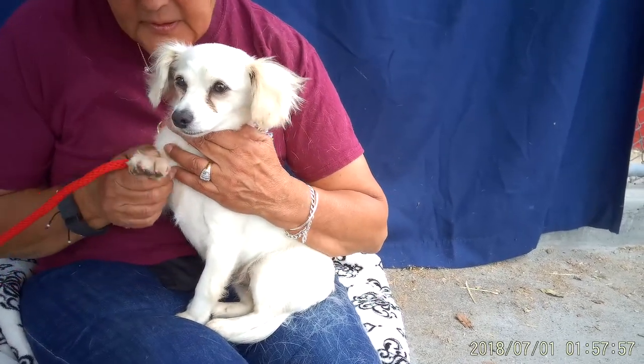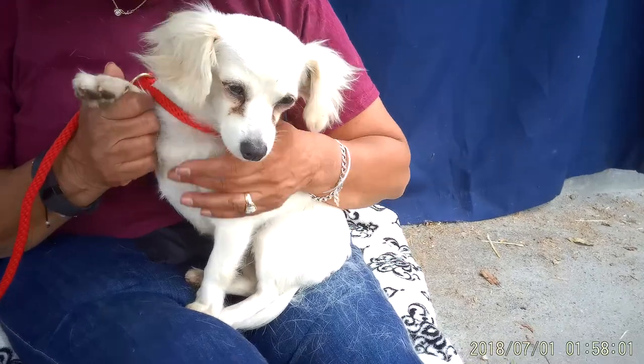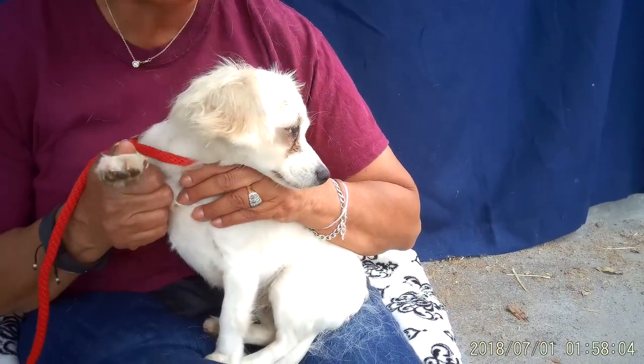She's at the Baldwin Park shelter, and again her ID number is 852-888-835. Come and get me, someone!